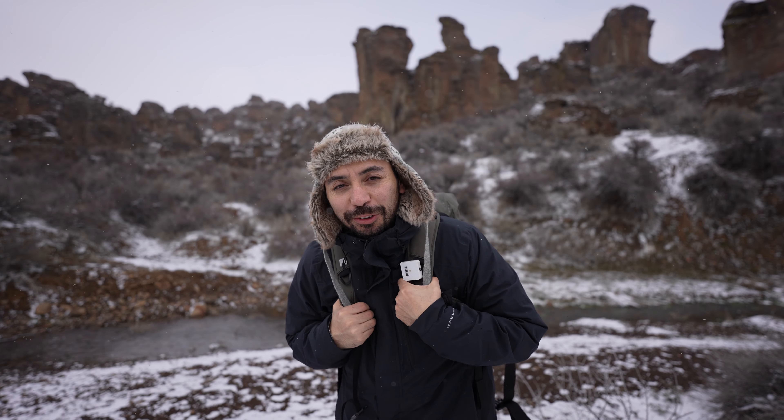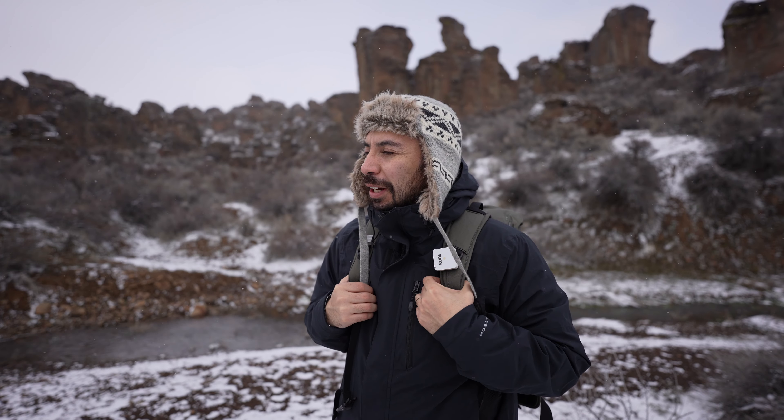¿Qué tal amigos? Aquí Daniel Navarro nuevamente. Estoy muy, muy emocionado. Como siempre digo en mis videos, estoy animado porque en esta oportunidad nos encontramos en Little City Rocks, un mini parque que se encuentra acá en Idaho.